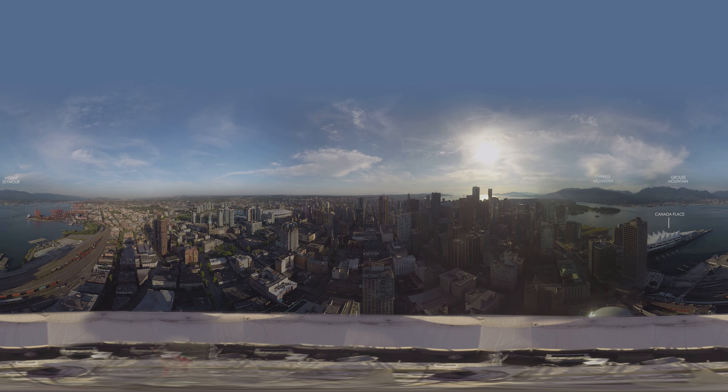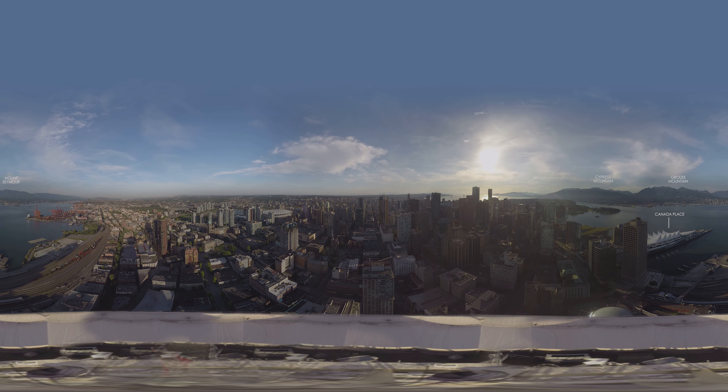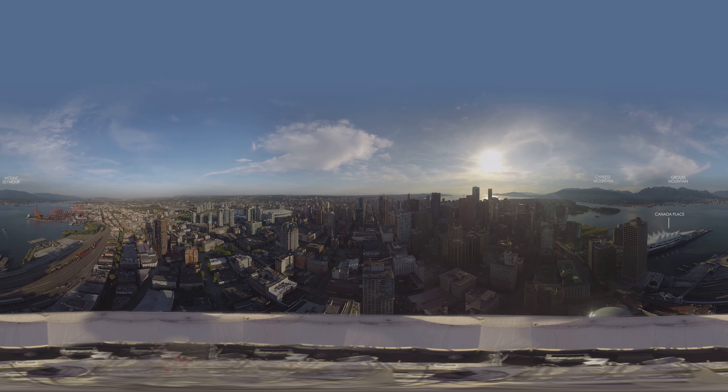Grouse Mountain is the closest to the downtown core, and after a 15-minute gondola ride to the top, guests can enjoy lumberjack shows, grizzly bears, fine dining, and a lot more.